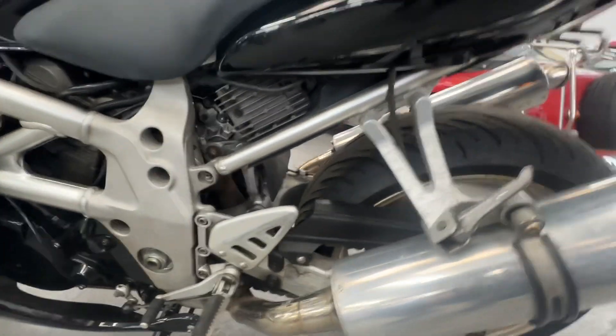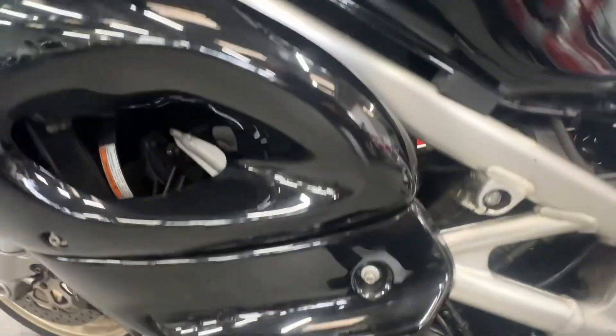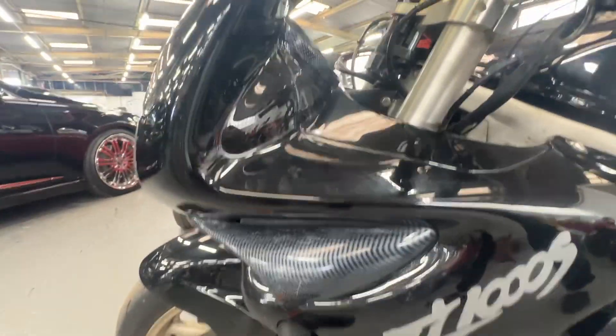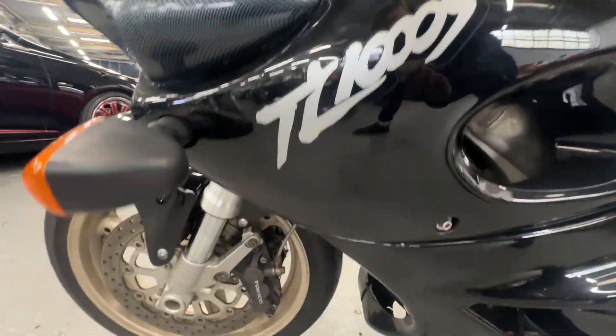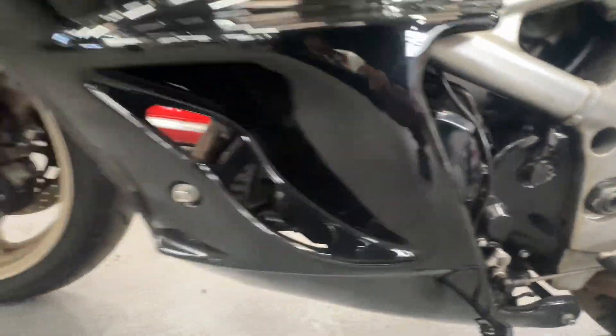On the left-hand side of the bike, the engine looks nice, clean and dry. The left-hand fairings are again nice and clean — little cracks or nasty scratches or scrapes to it.